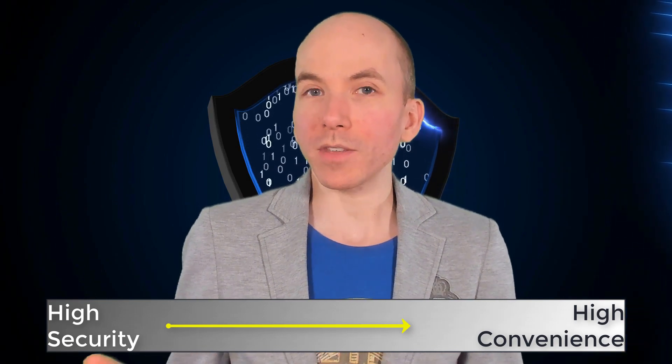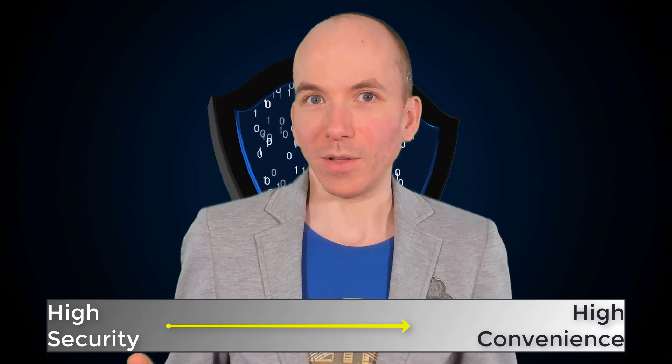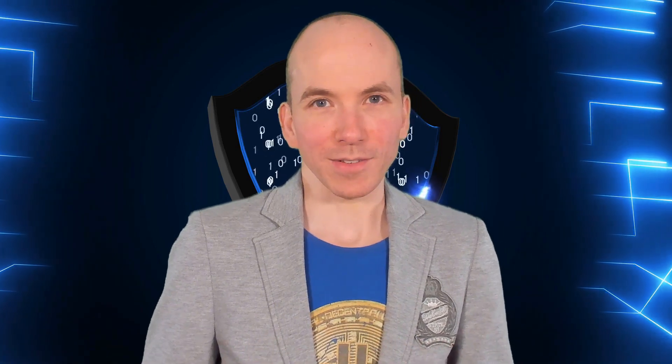If you're happy to go without the security, fine, but you don't want your crypto stolen — so that's why I assume you're taking this course. At the end of the day, it is your choice. I'm going to teach you how to be as secure as you possibly can be, but whether you follow my advice or not, as I said in a previous lesson, is really down to you. It's your crypto you're putting at risk after all, so I hope you follow my advice to the letter.